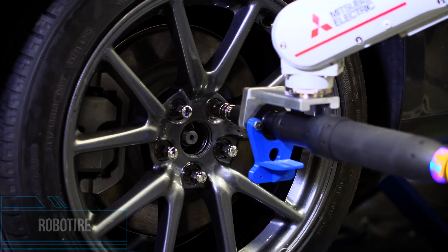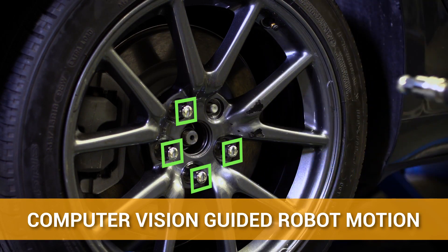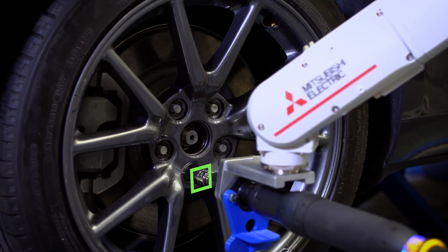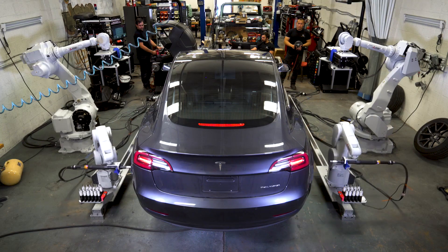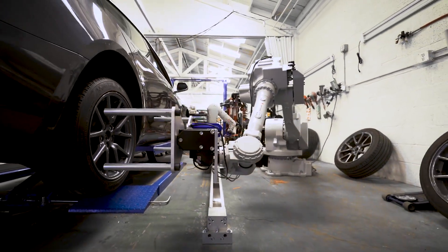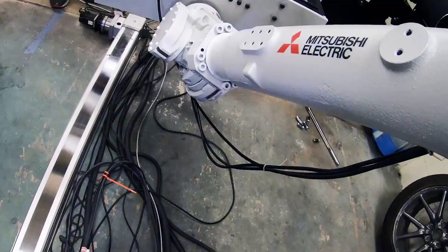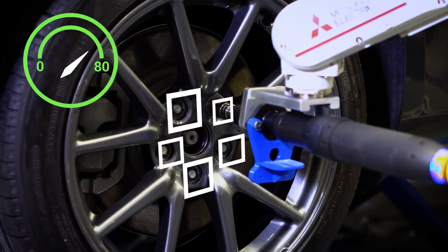Everything else in the automotive industry has changed except vehicle service. The RoboTire makes the future of vehicle maintenance more efficient and cost-effective while making the entire process safer. Its tire-changing system utilizes state-of-the-art robotics and advanced algorithms to change tires quickly and accurately, and can complete the process in as little as 25 minutes, significantly reducing service time compared to traditional methods.